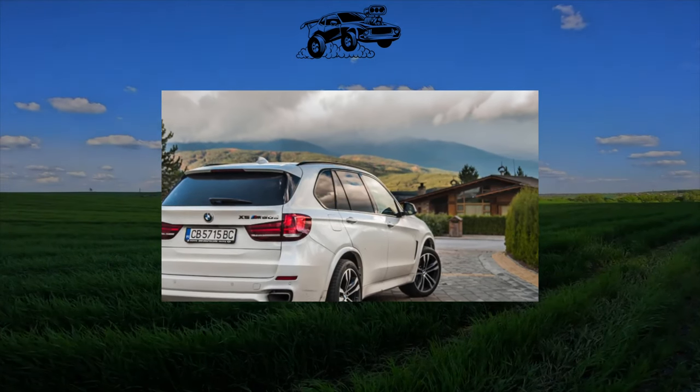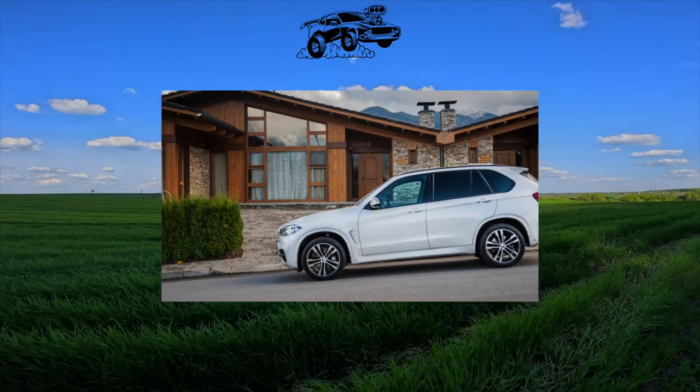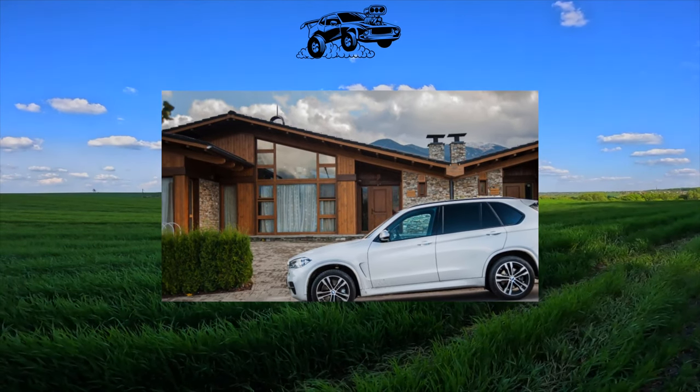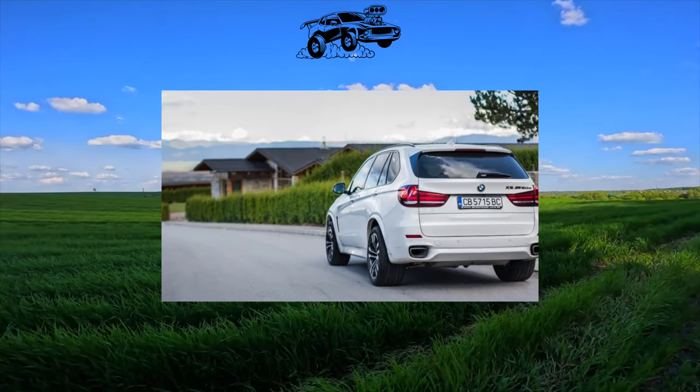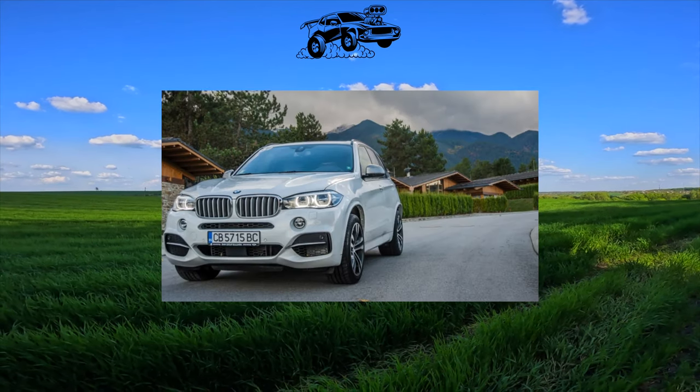The BMW X5 is prestigious, thoroughbred and dynamic, but at the same time very expensive. Therefore, fans of the model go to the secondary market. But when choosing, keep in mind: the more powerful it is, the more expensive it is to maintain.